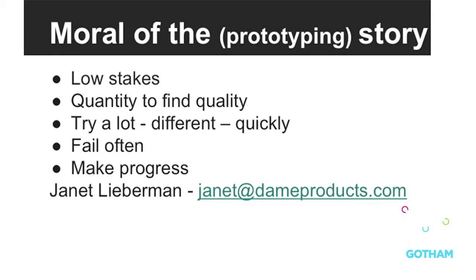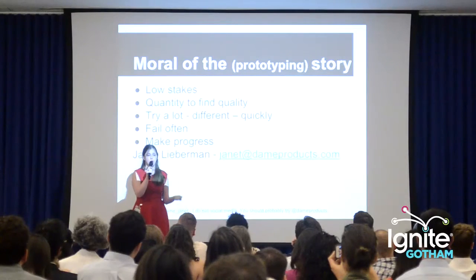Keep the prototype stakes low and use quantity to find quality. Try a lot of different things quickly, fail often, and then you still make progress — and really spend your money when you know what you're doing.